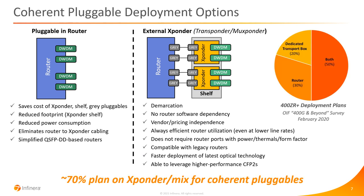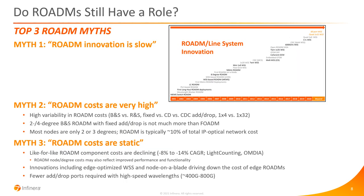One clue as to how operators will choose between these two options is this OIF survey, where around 70% are planning on using a transponder either exclusively or as a mix of transponders and routers. So transponders are not going away. As switch router ASICs scale to tens and eventually hundreds of terabits per second, the question comes up: do we still need ROADMs? Is there still a role for optical layer switching? Let's look at three ROADM myths you sometimes hear.